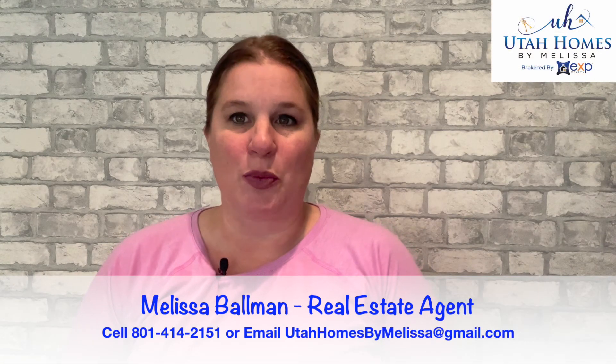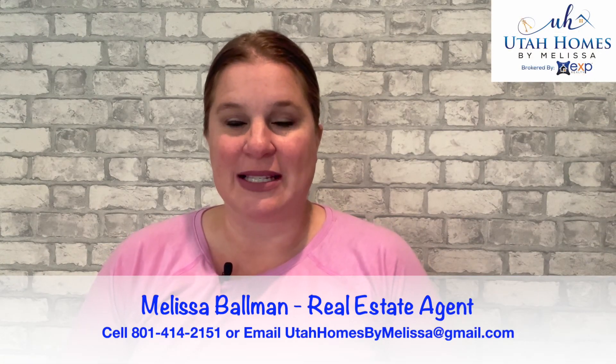Hi, this is Melissa Ballman and I'm a real estate agent here in the greater Salt Lake City area. So if you're looking at making a real estate move, I'd love to connect with you. Shoot me a text, send me an email — do what you got to do, but get in touch with me.